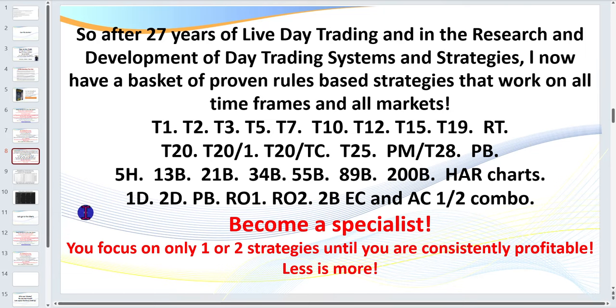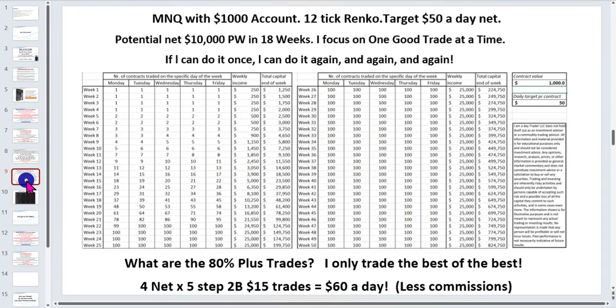We'll be looking at Renko charts today, but you can apply the same strategies to tick, time-based, or volume charts — it really doesn't matter. We're going to be looking at the micro NQ. Most of my members start out trading the micros because you only need an account of around $1,000. Now's the time to make your mistakes on a $1,000 account. Even if you've got $100,000, start with a $1,000 micro account.